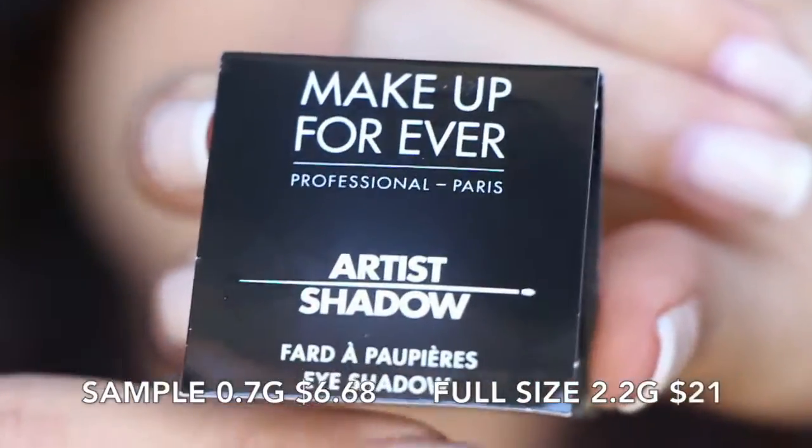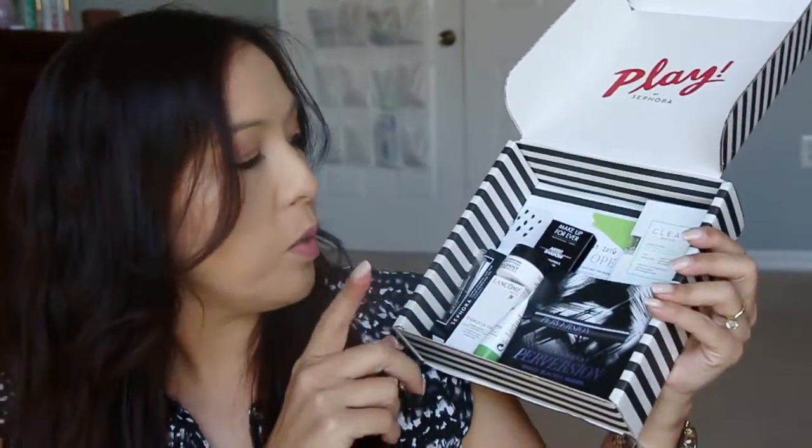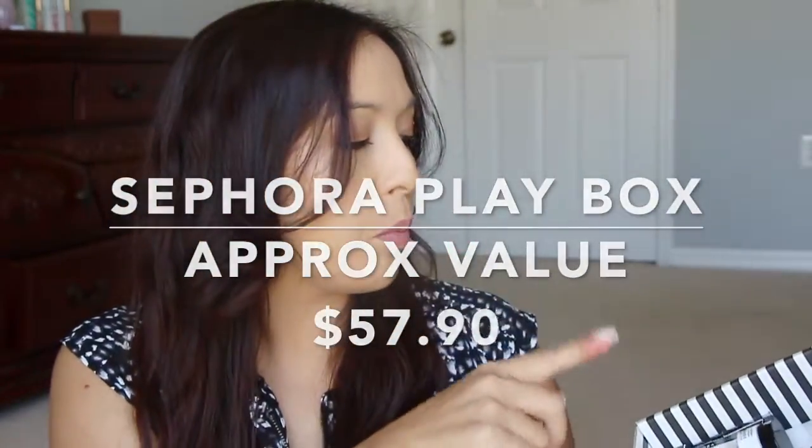And then from Clean, this is Warm Cotton Scented Fragrance. Oh my gosh, that smells like clean laundry — this is something I would like to spray on my clothes. And then from Makeup Forever, this is a shadow. It just says 6PO1 on the back. It's like a little burgundy — I really like burgundy in general. All the boxes had something burgundy inside. So we have the little tiny perfume sample, the shadow from Makeup Forever, the Lancome face cream, the Algenis eye cream which is really nice, and the shadow stick from Sephora.